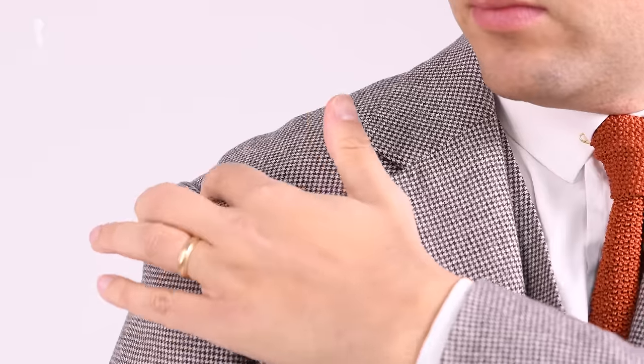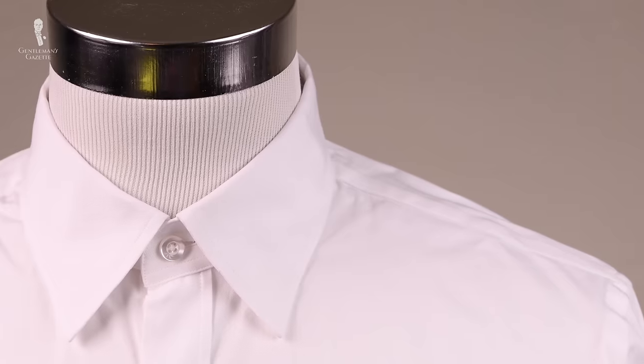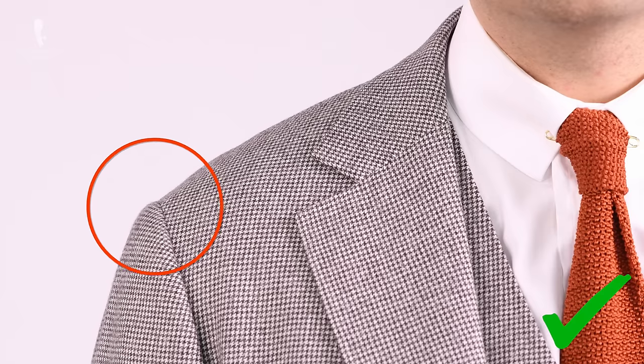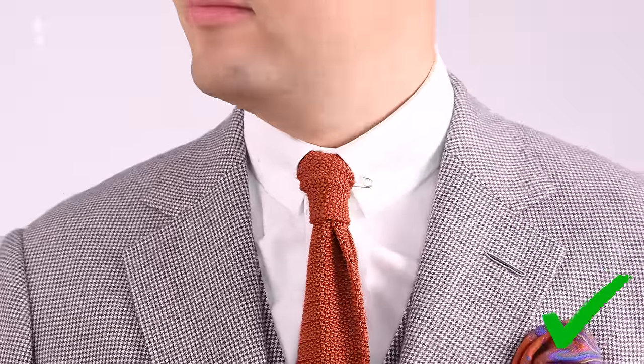Next up is the shoulder. Ideally, you want the shoulder seam on top to be just slightly extended from the bone on your shoulder. Unlike a dress shirt, which ends exactly at the bone, you want it to be slightly hanging over to give you a broader look and enable a range of movement, because when you have multiple layers of fabric, the outer layer always has to be a little longer to be comfortable. You want the top part of your shoulder to be smooth and not puddling.